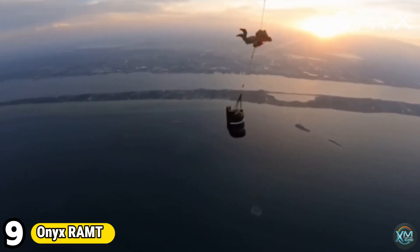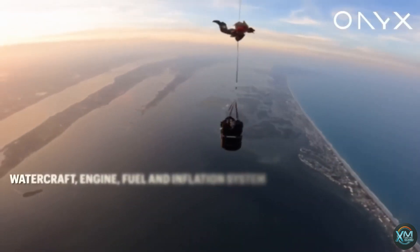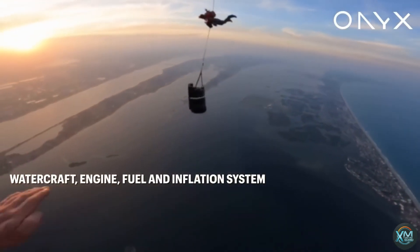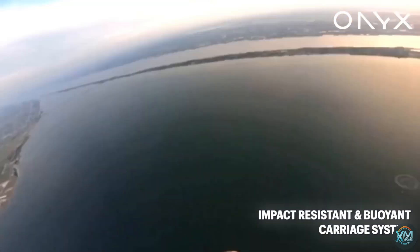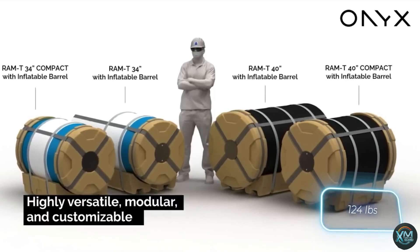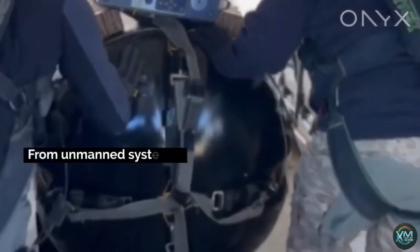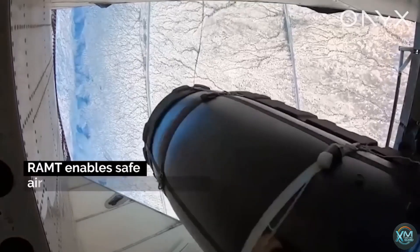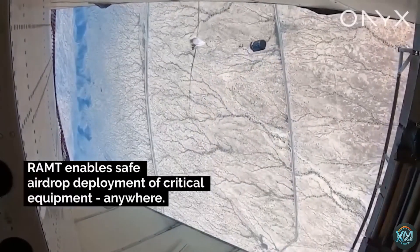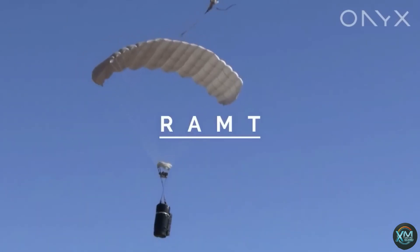Number 9: Onyx RAMT. Onyx Industries' Rapid Airborne Material Transfer, or RAM-T, system transcends the limitations of traditional air delivery. This modular parachute platform provides a secure and efficient solution for deploying critical supplies and equipment to remote or hard-to-reach locations. Unlike single-use containers, the RAM-T's customizable enclosure safeguards a wide range of cargo, from unmanned aerial vehicles to humanitarian aid. Its versatility extends to deployment methods, supporting tethered tandem drops, conventional freefall, or guided parachute descents for pinpoint accuracy. This innovative system empowers military logistics, disaster relief efforts, and any operation demanding precision delivery in challenging environments.